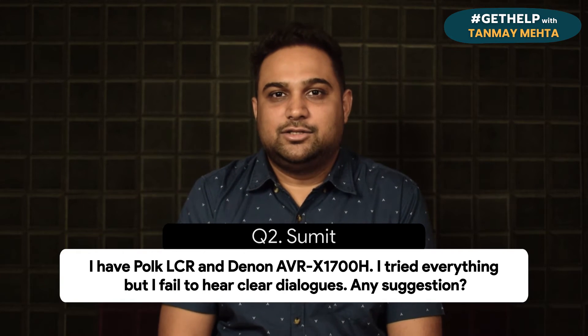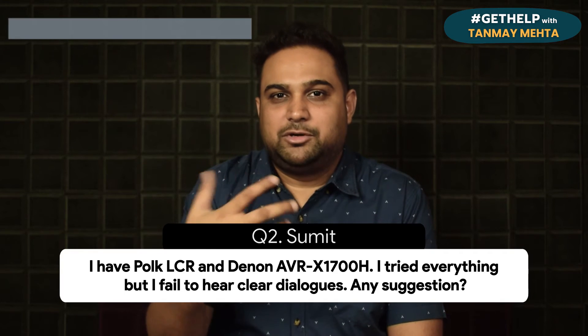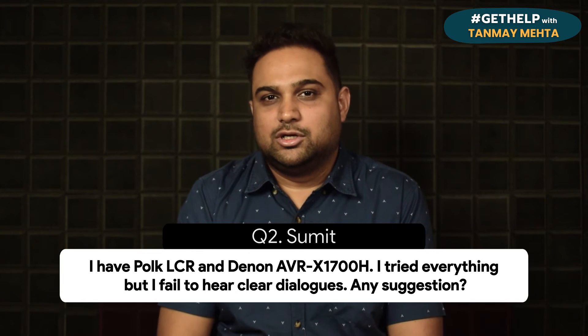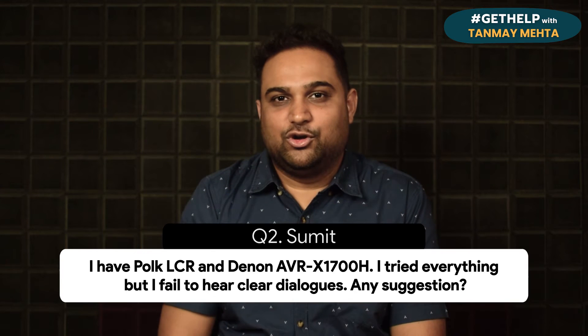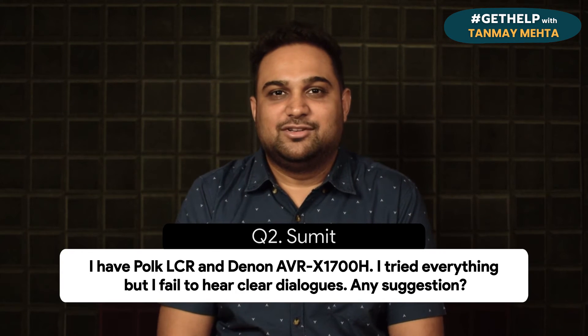I'm going to share a link for the center channel settings in the info card, so make sure to watch that video. We've given some tips and tricks to enhance the dB level and center channel performance to give clear vocals. Try doing that, and I am going to wait for your phone call to get the calibration done at your place ASAP. I hope that answers your question, Sumit.